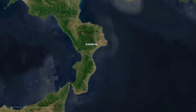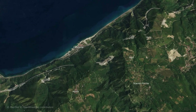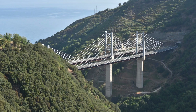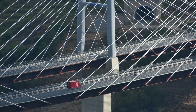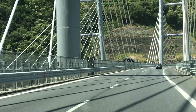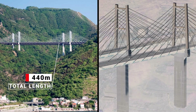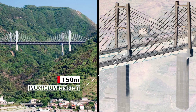The Favazzina Viaduct is another incredible bridge serving the Salerno-Reggio Calabria motorway. The construction comprises two parallel cable-stayed bridges, one per carriageway, floating over the mountains of Calabria. The total length of the viaduct is 440 meters, while the towers that support it reach a maximum height of 150 meters.